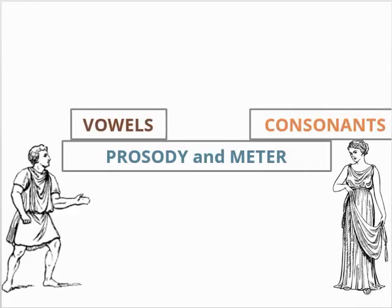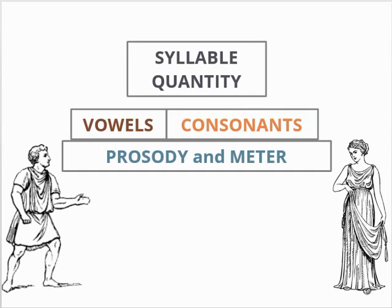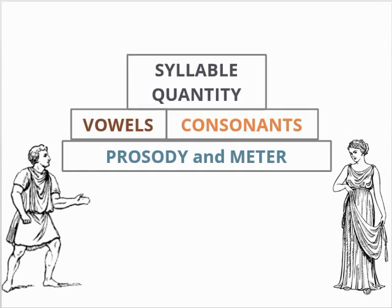Now that we know about Latin vowels and consonants, we can apply that knowledge to determine syllable quantity, also known as syllable weight or length. This is the culmination of our previous learning and the key to understanding Latin meter.